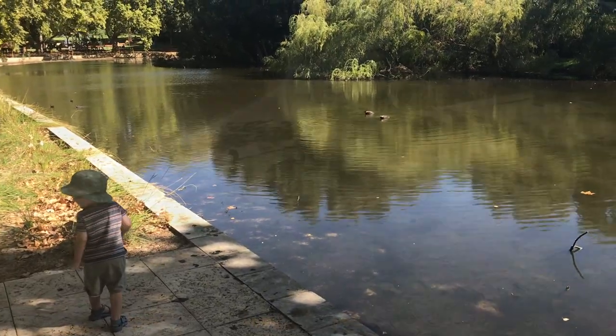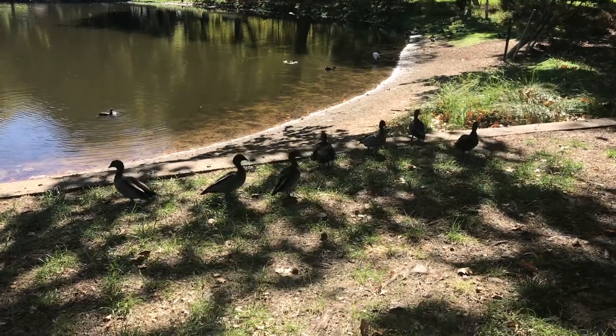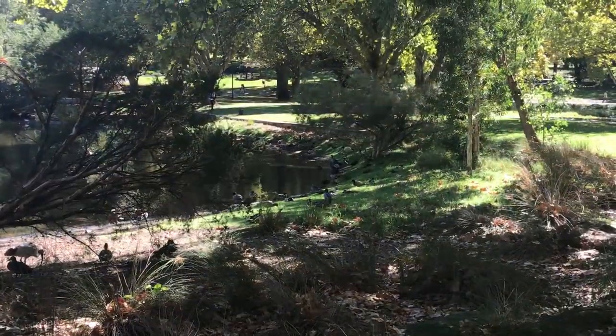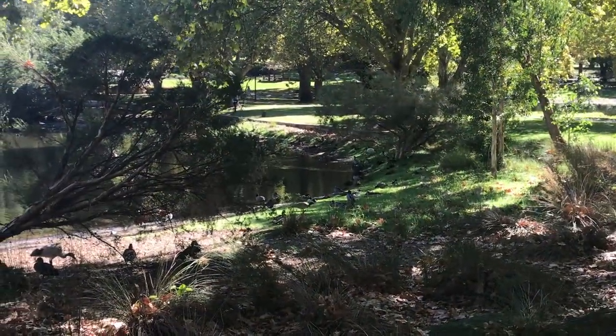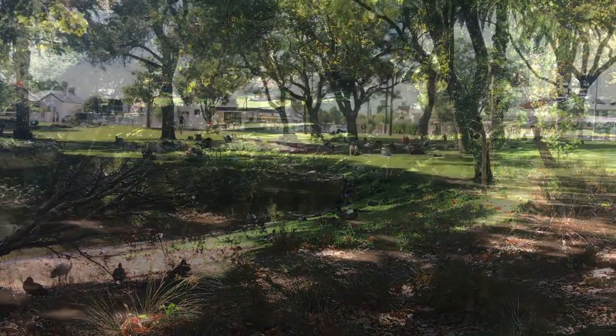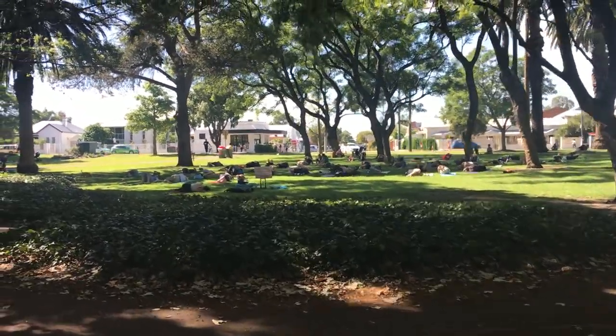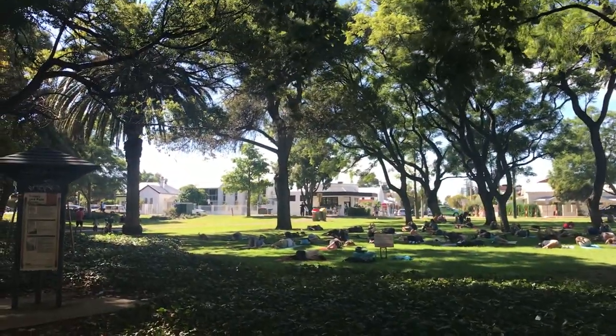The children like watching the ducks. Beyond that you can see the very popular coffee spot.